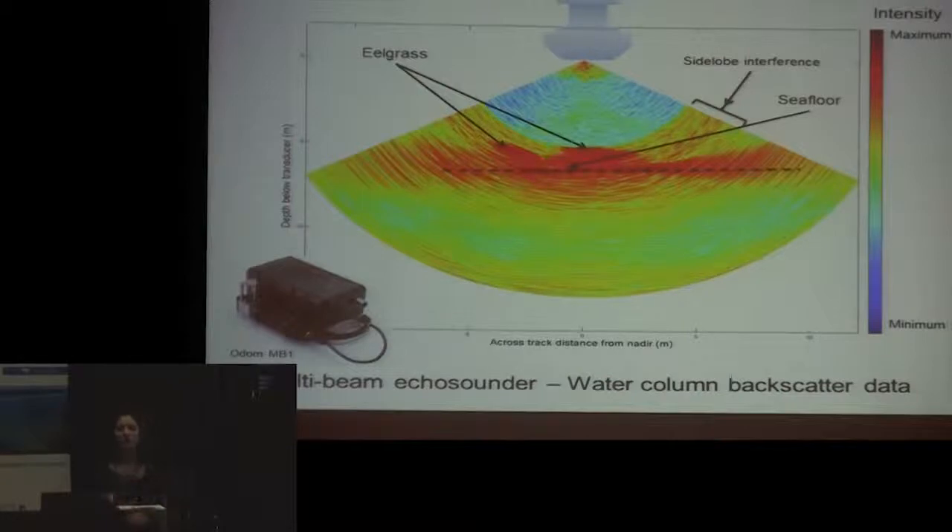I'm using the MB-1 sonar to map seagrass beds because they're so reflective. This is a great system for shallow work — seagrass grows in relatively shallow depths, 5 to 10 meters max where I'm working. It's a small system that we can mount on vessels of opportunity very easily. We can get the full water column return as well as even raw transducer element data, which is really great for doing experiments with this sort of detection.